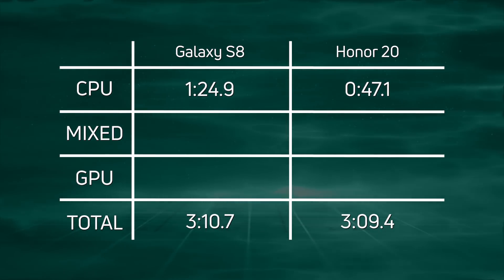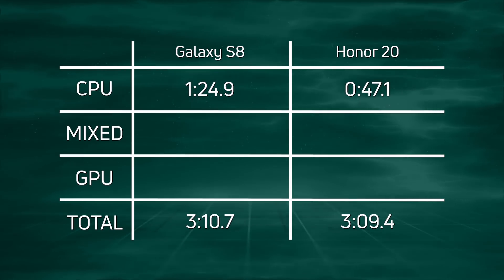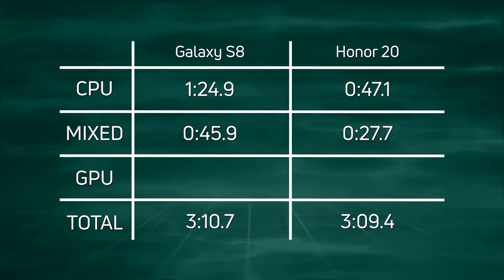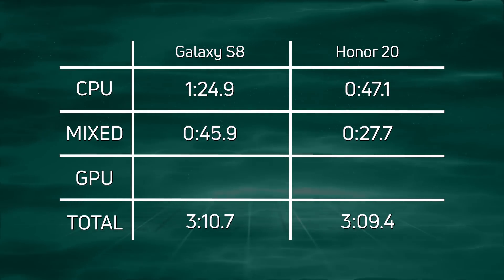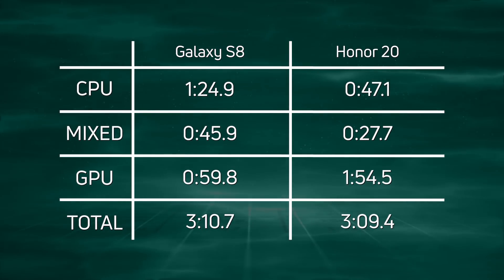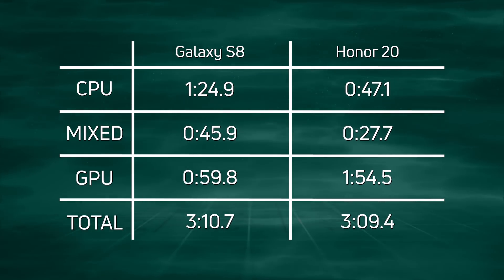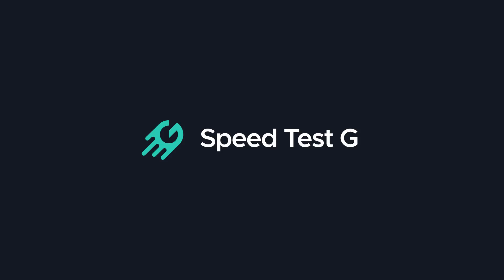Looking at the CPU, we can see a clear win by the Honor 20: 47.1 seconds versus one minute 24.9 seconds — we'd expect that win given the difference between Cortex-A76 and Cortex-A73. In the mixed CPU/GPU section, a similar story: 27.7 seconds for the Honor 20 versus 45.9 seconds for the Galaxy S8. But when we get to the 3D GPU test, everything gets turned on its head: one minute 54.5 for the Honor 20 versus 59.8 for the Galaxy S8 — almost half the time, twice the speed. The S8 nearly clawed it back but not quite. Overall the Honor 20 wins with three minutes 9.4 seconds. My name is Gary Sims, this is Speed Test G — I really hope you enjoyed this video. If you did, please give it a thumbs up and hit subscribe.